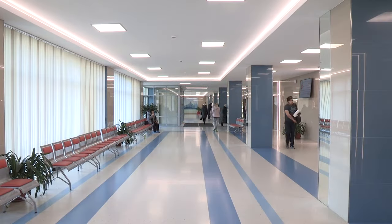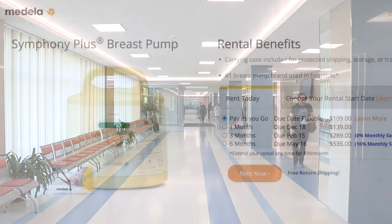You may be able to rent a pump from the labor and delivery unit at your local hospital, but if you can't, you can rent a pump directly from the Medela website. It's also a good idea to check with your insurance company to see if they cover a hospital-grade rental, because if they do, they may have a company that they want you to rent from.